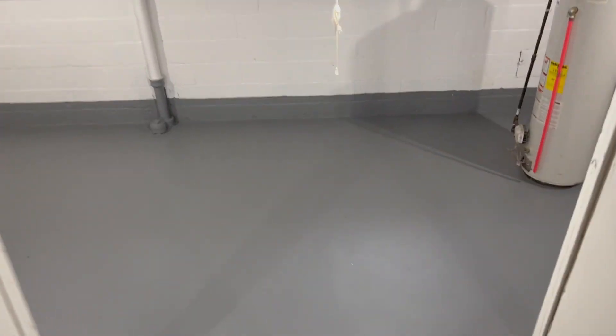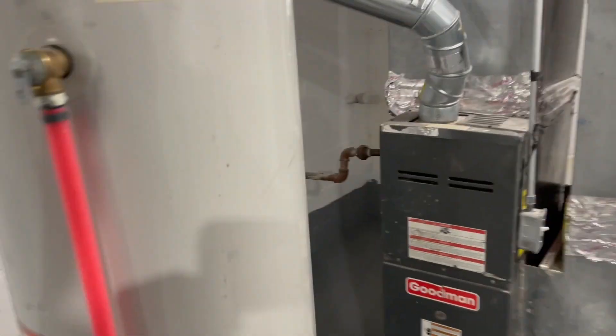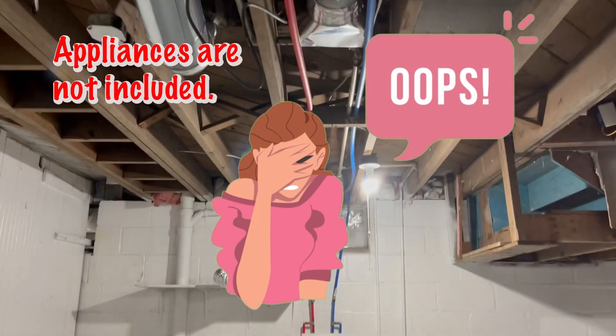Go down the basement. Nice clean basement. Good size, clean. Furnace and water heater. Laundry area. New plumbing. Smoke and carbon detectors in place.